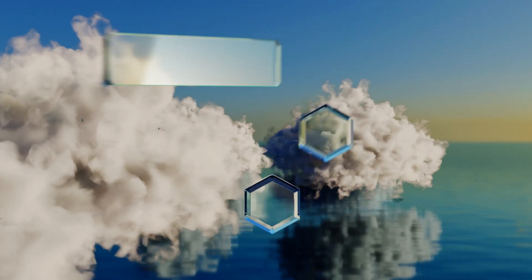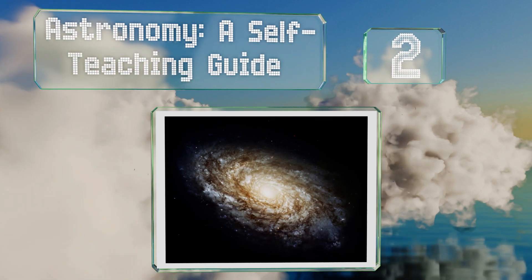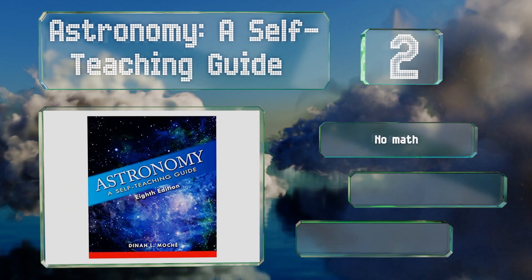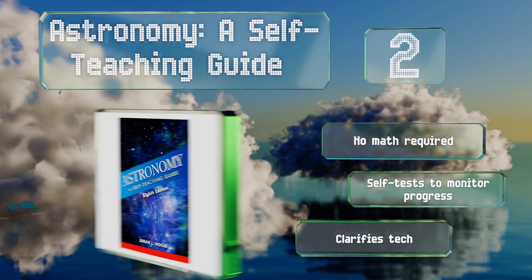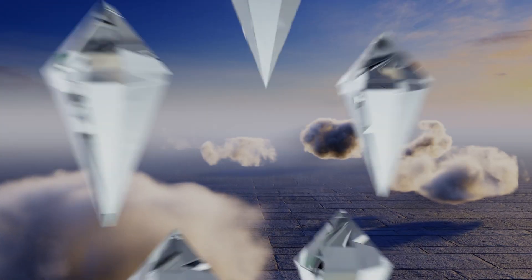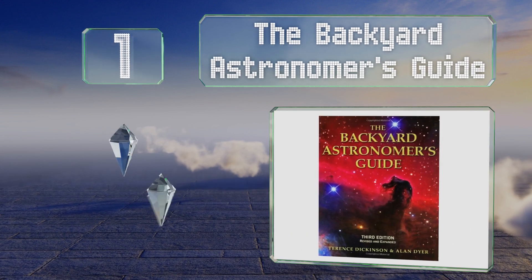At number two, perfect for the layperson or those wanting to get a taste of the discipline before committing to a formal class, Astronomy: A Self-Teaching Guide makes it easy for beginners to learn the main topics and basic principles of a college-level course on their own. No math is required and it includes self-tests to monitor your progress. It clarifies technical concepts.